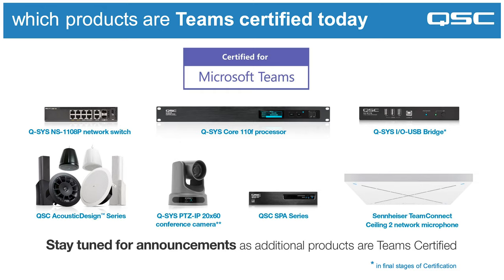This also makes use of the SPA amplifiers and the NS1108 network switch. There's also availability within this to do an even bigger space using directional speakers — the column speakers available from QSC. It's worth noting that the entire range of Acoustic Design loudspeakers are Microsoft Teams certified, so you can mix and match across the range as you see fit.